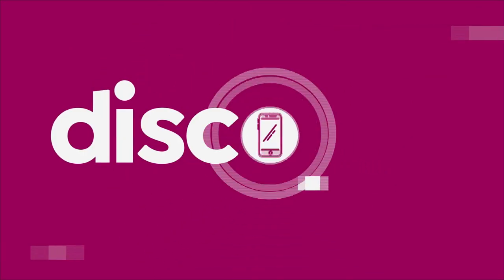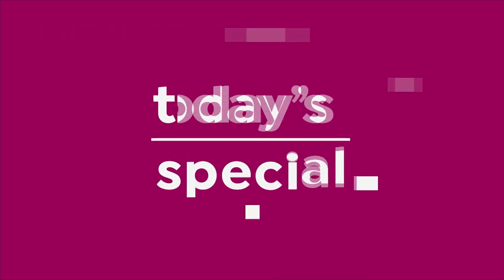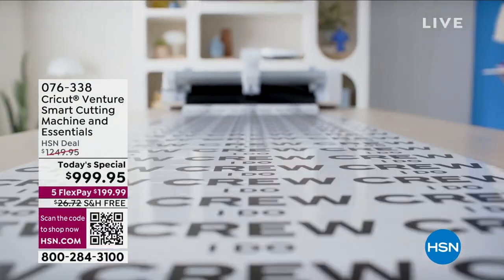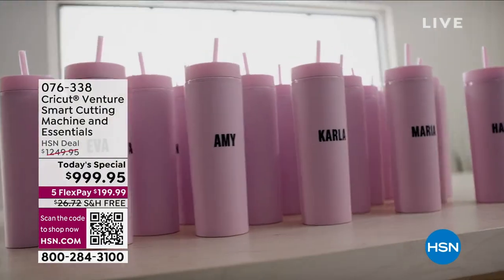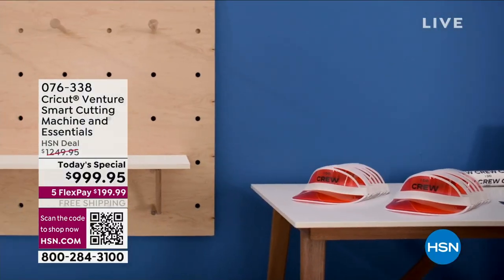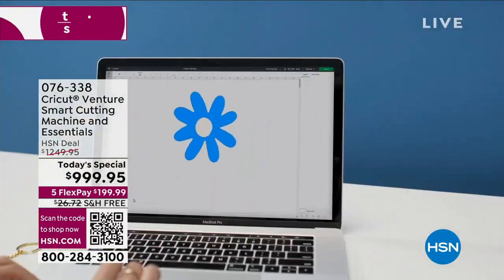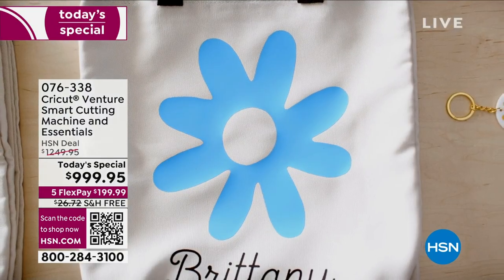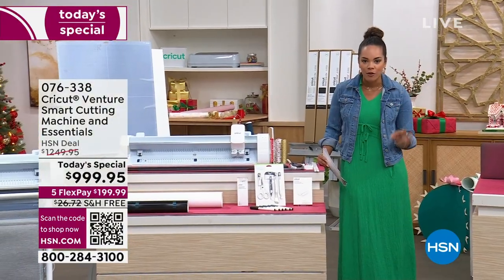It is a special day here at HSN — it's the launch of this brand new, biggest, best machine that Cricut has done for you. We have an exclusive bundle and the best savings. This is a brand new launch from Cricut — the largest machine they have brought to us — but it still takes up a small area in your house. When we talk about big, we're talking about huge projects: accessories, wall art, vinyl decals, putting something on your car. This machine gives you the opportunity to make bigger, better projects faster than you've ever been able to.